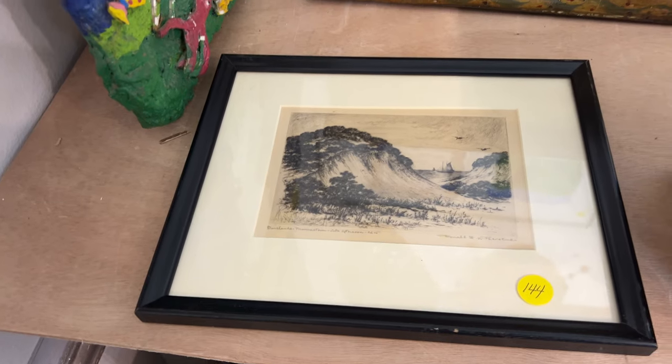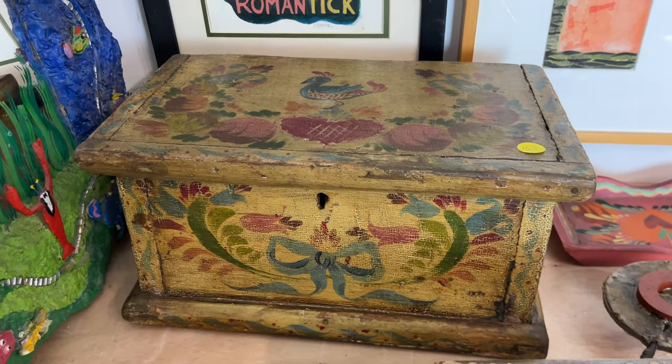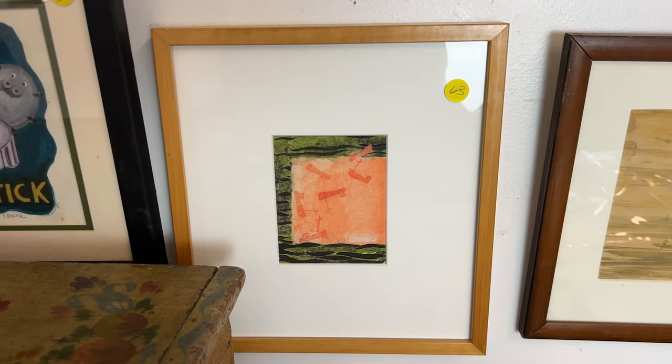Donald Witherstein. There is the other box — Peter Hunt box. Little small Paul Bowen watercolor.